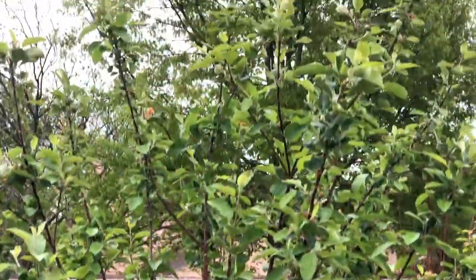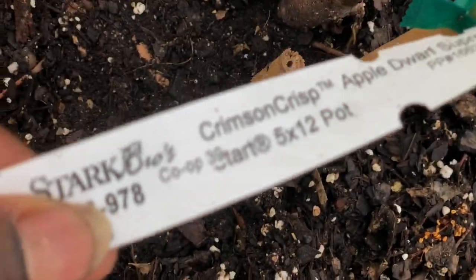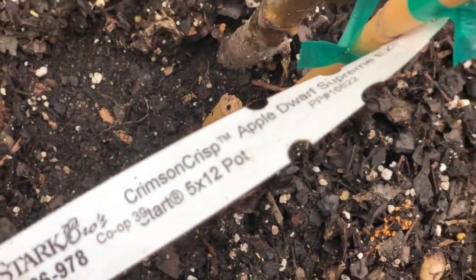I have these trees situated close to the Gala, which is loaded with fruit. This one is called a Red Delicious — a trademark by Stark Brothers on dwarf stock — and this one is a Crimson Crisp apple on dwarf stock as well. And here's a beautiful saucer magnolia.